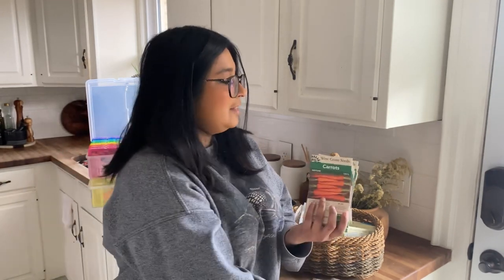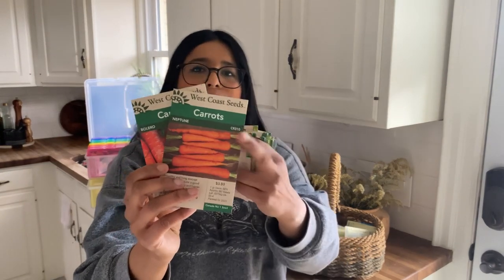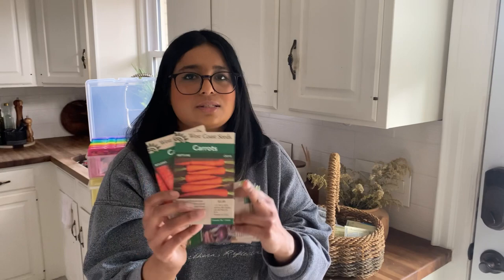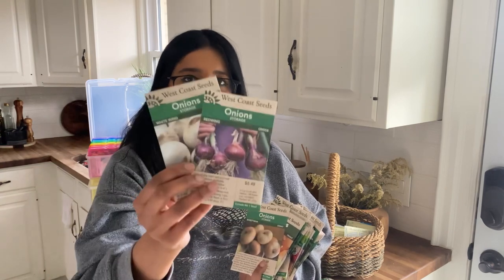Next I have two varieties that I grew last year and they did so well that I had to repurchase: the Borleo and Neptune. The Neptune variety is a great long-storage variety, and the Borleo is just a very sweet, tender garden variety. Next we have onions.